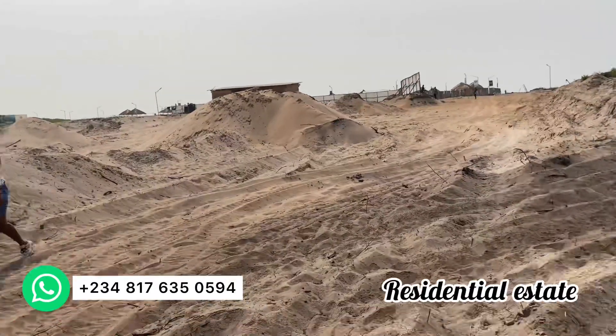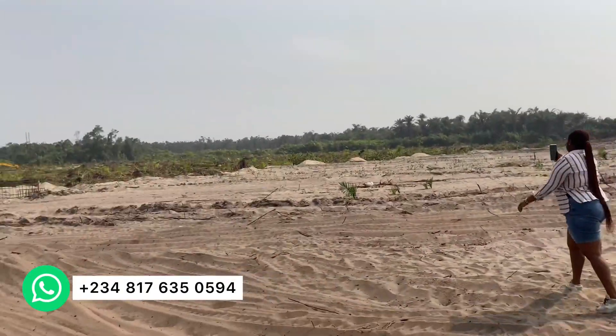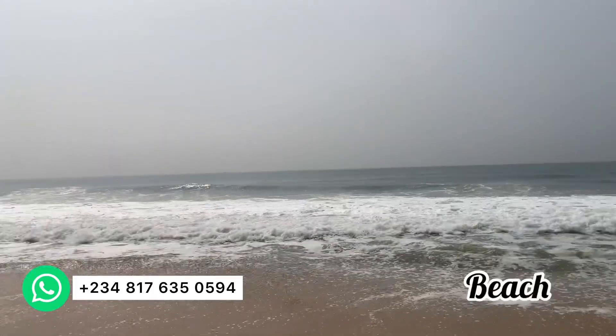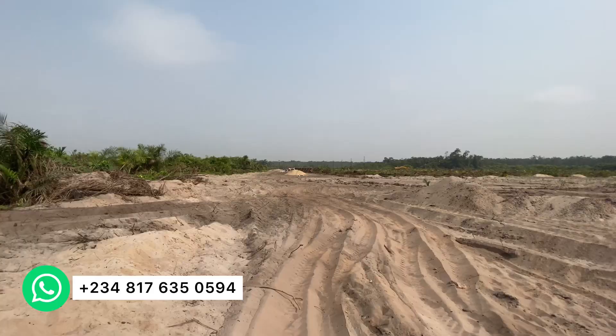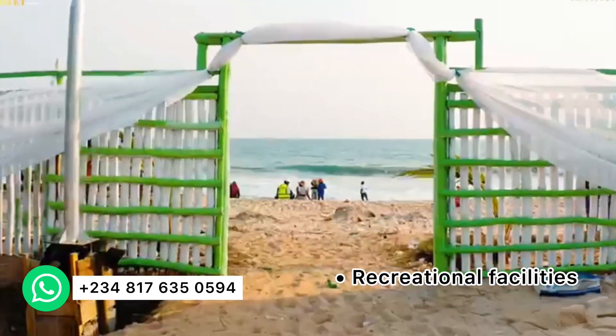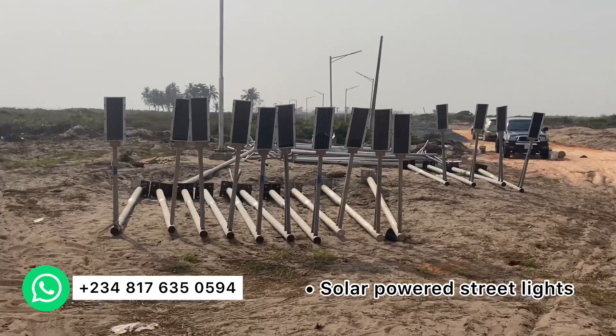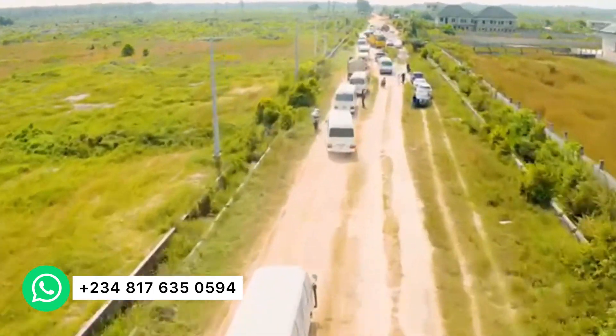If you are a resident in this beautiful residential estate, you have free access to all of the estate facilities — the beach, the resort. This estate offers 24-hour power supply, a drainage system, a recreational area for children, solar-powered street lights, and a good road network.